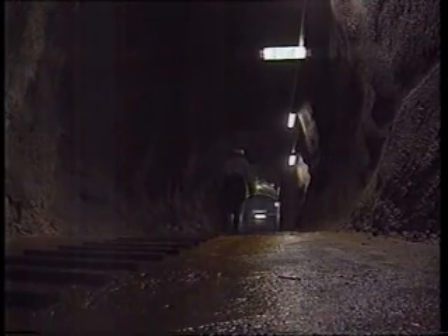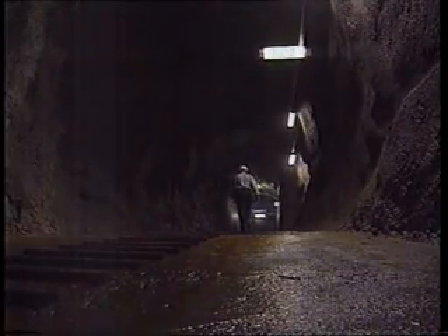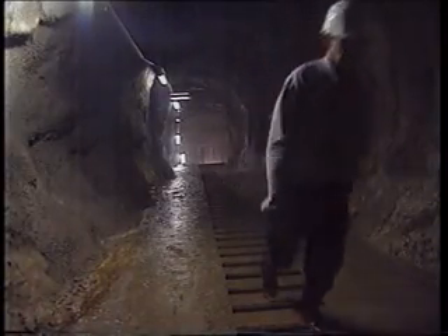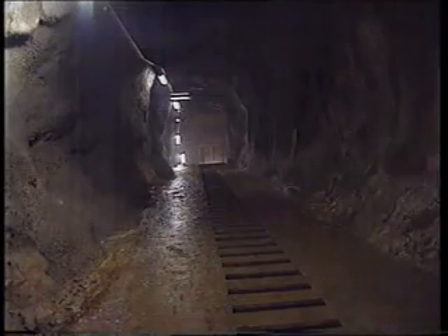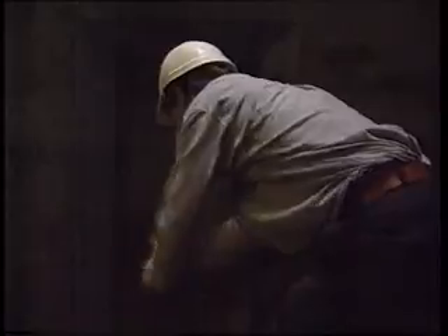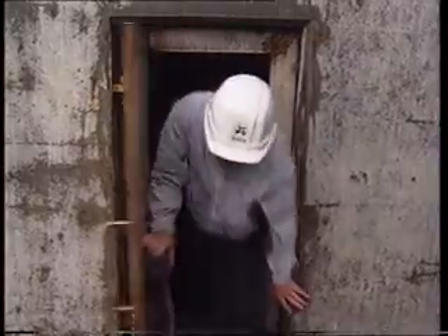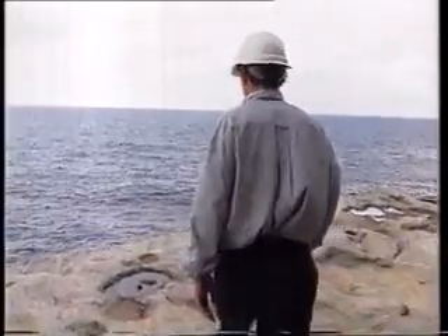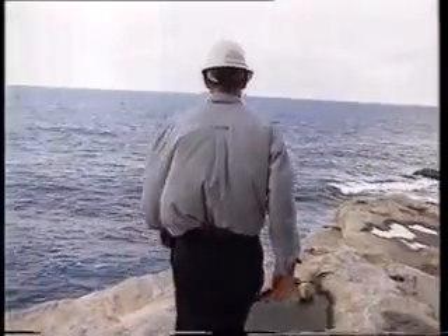The problem with being underground is that without landmarks, you lose all sense of direction and distance. So when you come out, it's always a surprise to find out just where you are. Emerging from the bowels of the earth into daylight once again really makes you appreciate some of Sydney's great above-ground views.